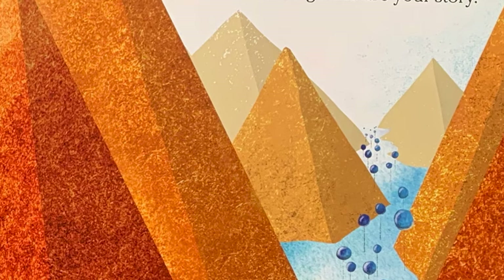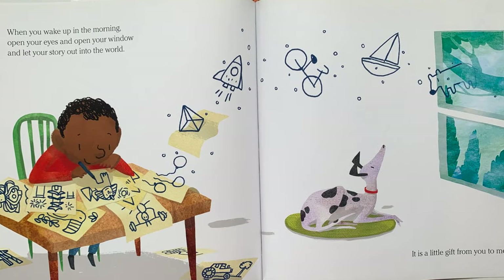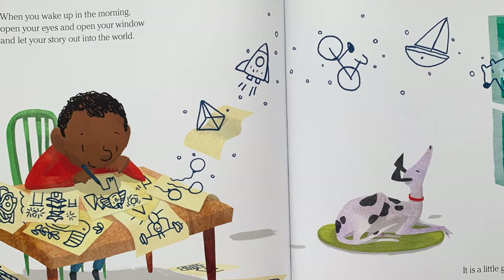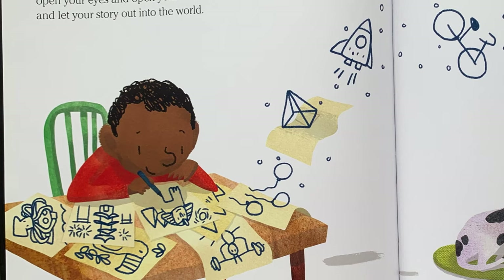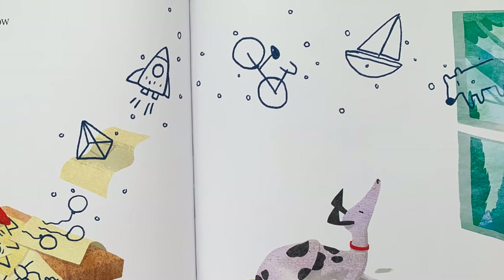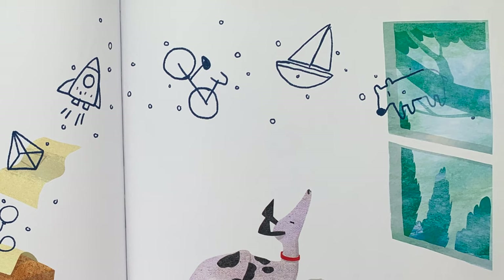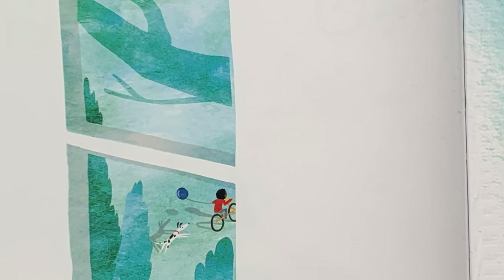Oh, and he's returned to the pyramids. When you wake up in the morning, open your eyes and open your window and let your story out into the world. It is a little gift from you to me. Gosh, I love all these drawings he's making. Now my story is complete, but yours is just beginning. The end.